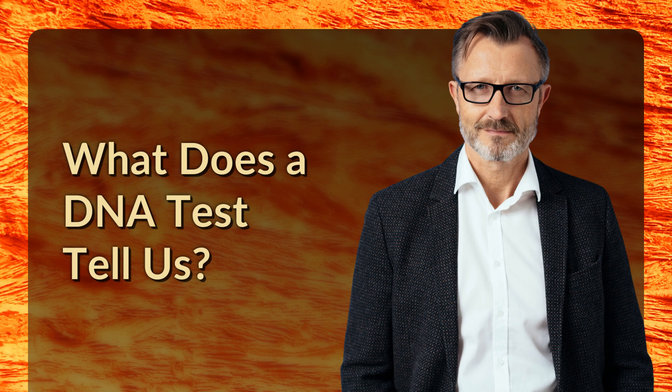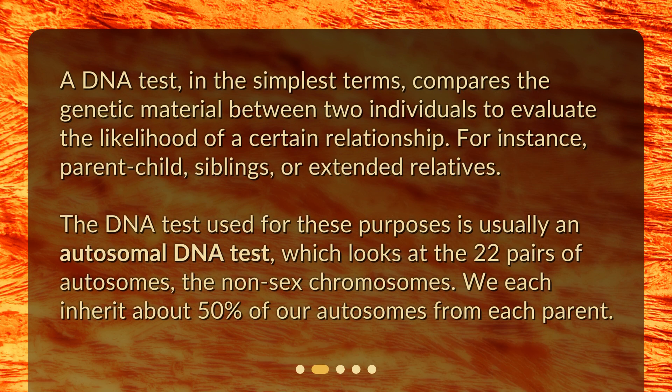What does a DNA test tell us? A DNA test, in the simplest terms, compares the genetic material between two individuals to evaluate the likelihood of a certain relationship — for instance, parent-child, siblings, or extended relatives.